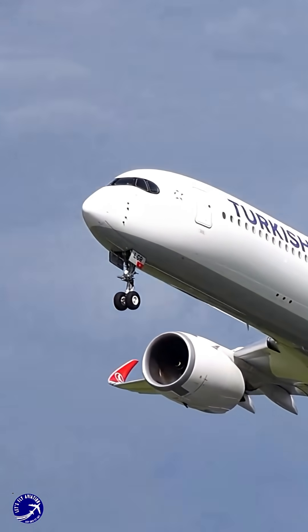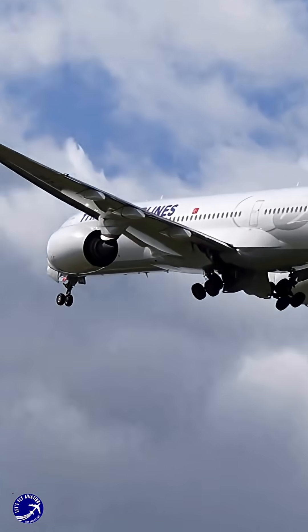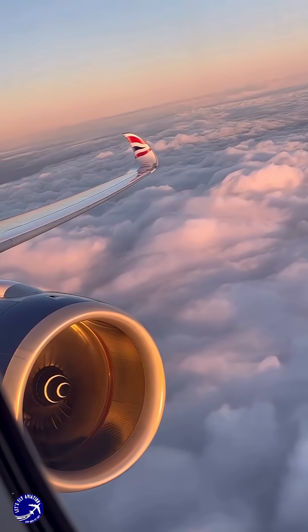Moreover, the A350 wings feature a dynamic design that adapts in-flight, similar to the wings of birds. This capability allows for real-time adjustments to the wing's shape, minimizing drag and maximizing fuel efficiency.